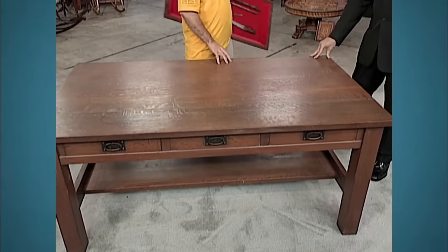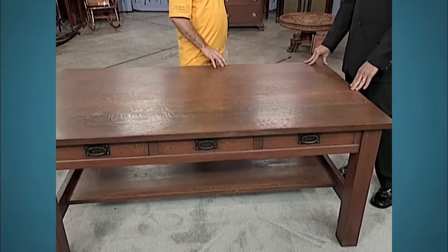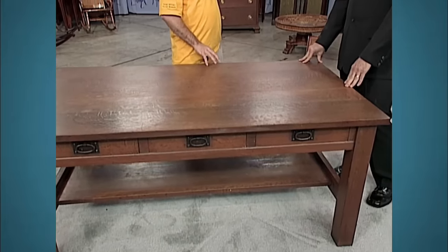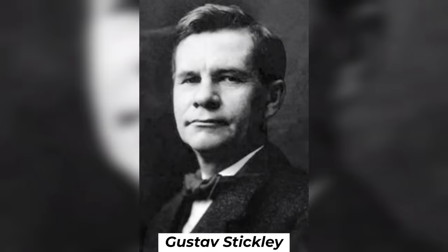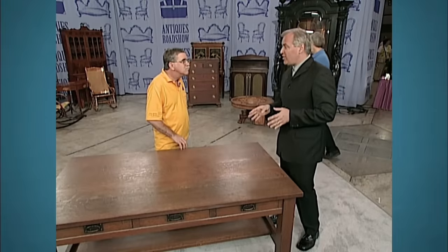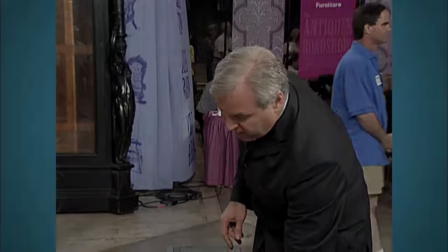The guest brought a circa 1905 Gustav Stickley library table, which his mother purchased and passed down to him. Gustav Stickley was an American furniture manufacturer, design leader, publisher, and a leading voice in the American arts and crafts movement. Stickley's design philosophy was a major influence on American craftsman architecture.